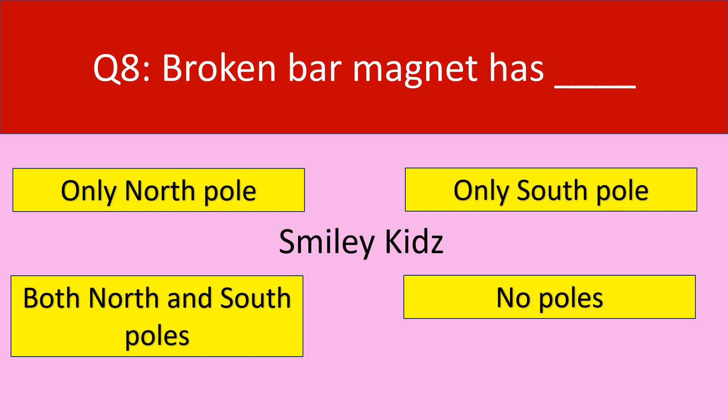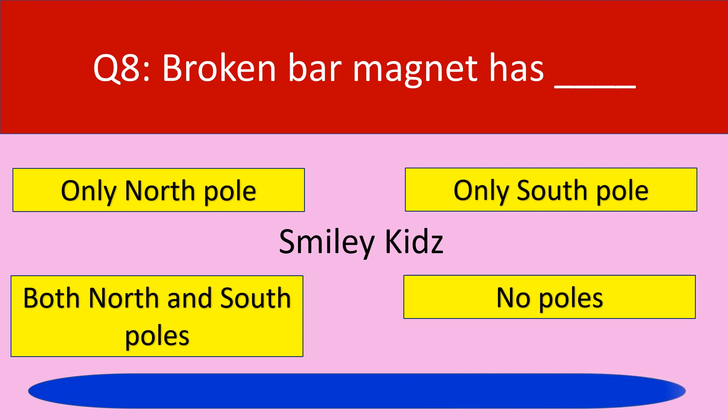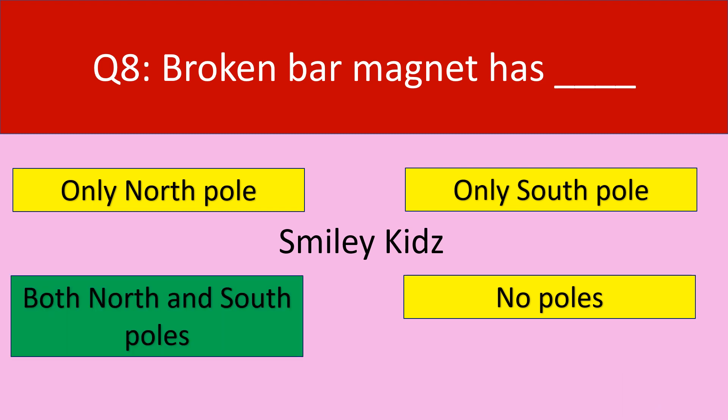Question number 8. A broken bar magnet has dash. Your options are: Only North Pole, Only South Pole, Both North and South Poles, No Poles. The correct answer is Both North and South Poles. A broken bar magnet has both North and South Poles.